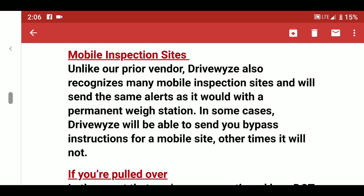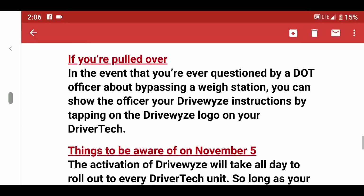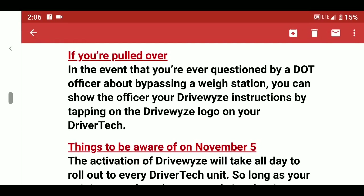Unlike prior vendors, DriveWise also recognizes many mobile inspection sites and will send the same alerts. These are inspection sites set up along interstates that are not actual weigh stations — they're more like rest areas — and a lot of times you won't know if they're open, closed, or even coming up. This is a good new feature that notifies you when you're approaching one.